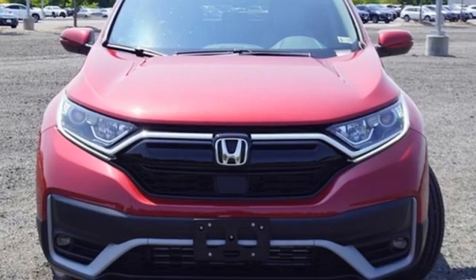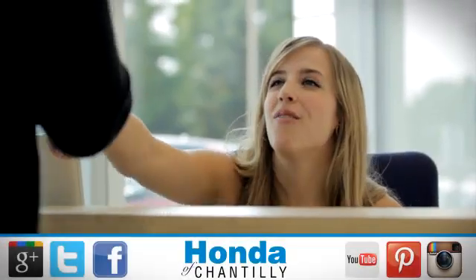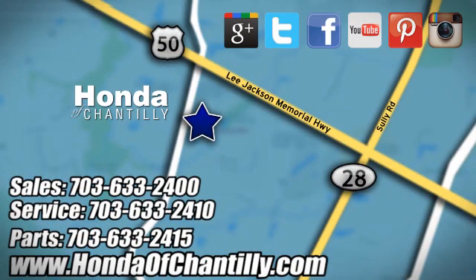Every Honda's designed with the driver in mind. Experience it for yourself today. Honda of Chantilly — we're conveniently located just south of Dulles Airport at 4175 Stonecroft Boulevard in Chantilly.